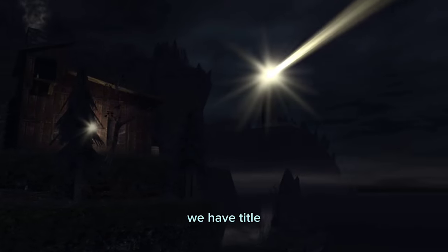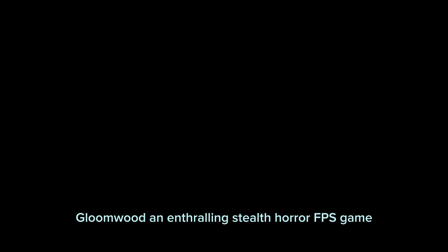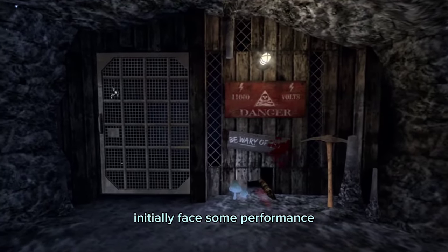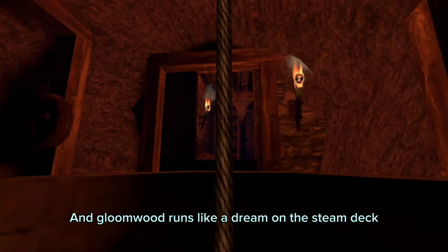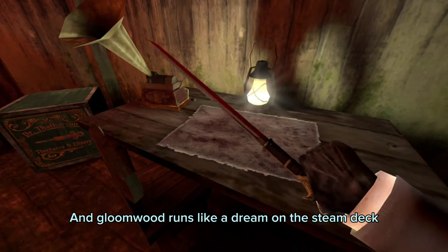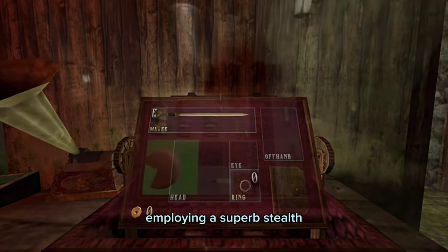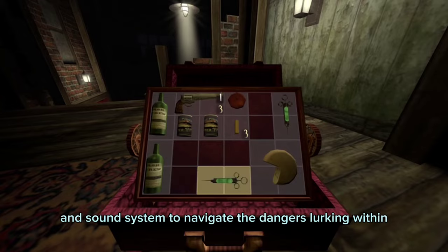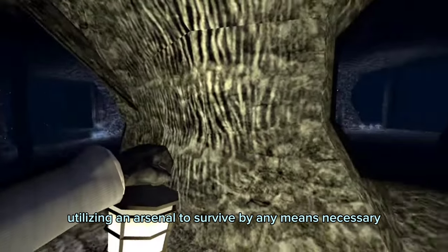For the first game, we have Gloomwood, an enthralling stealth horror FPS game, which initially faced some performance hiccups on the Steam Deck upon its release. A bummer, considering the sheer enjoyment the game brings. But now the tables have turned, and Gloomwood runs like a dream on the Steam Deck, offering an immersive experience traversing through a meticulously crafted city, employing a superb stealth and sound system to navigate dangers while scavenging resources and utilizing an arsenal to survive by any means necessary.